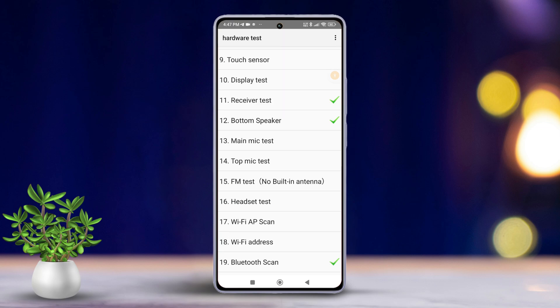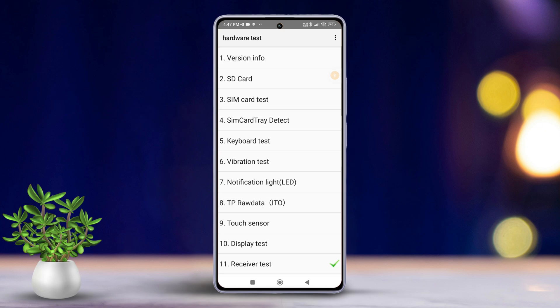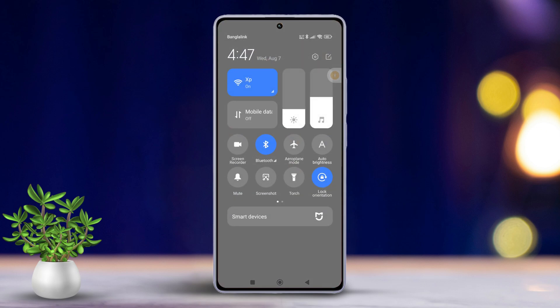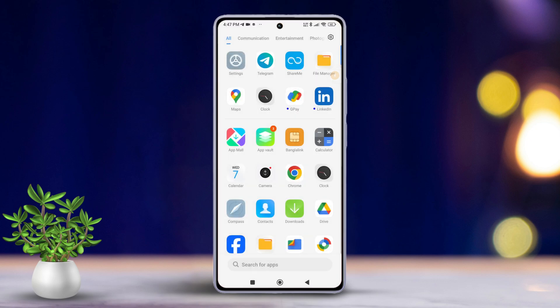Solution 2: Turn on and off airplane mode. To do this, swipe down from the right side of your screen. Then turn on airplane mode from Quick Settings. Leave it on for 30 seconds, then turn airplane mode off. Now check if the issue is resolved.